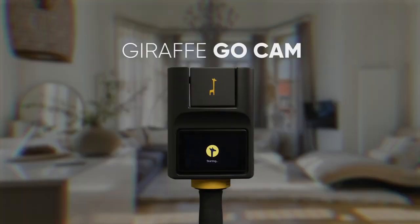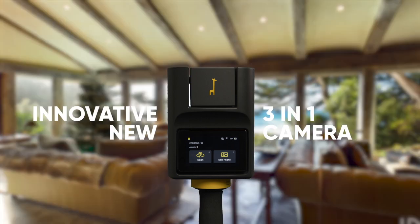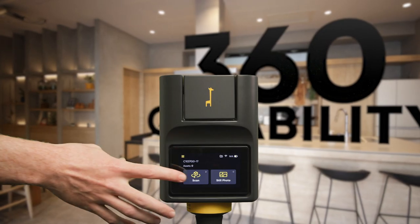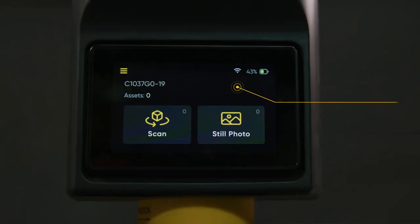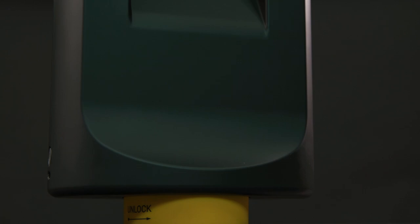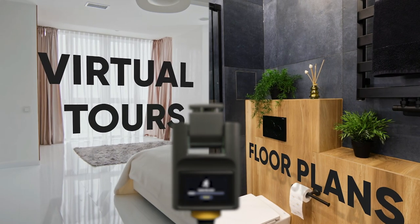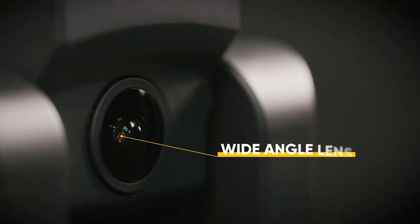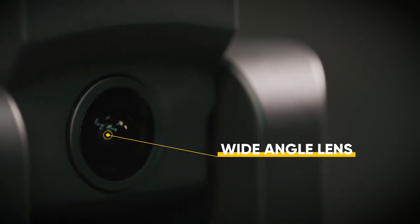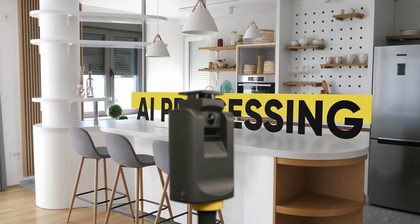First, Giraffe360 is launching a new camera called the Giraffe360 GO CAM — an absolute work of art. Our fastest camera yet, it can scan a room in under a minute. It features a four-inch screen for superb usability, and on the tech spec, one key thing to emphasize is a new LiDAR system. I'm very proud of our team and the level of innovation we've reached. We've made a huge leap with the Giraffe GO Camera — incredibly powerful technology in a very simple-to-use interface.